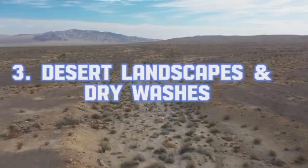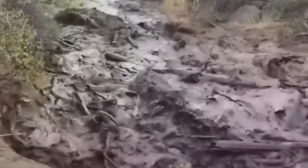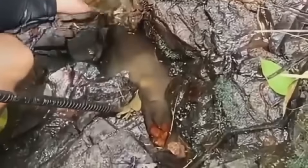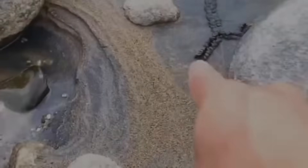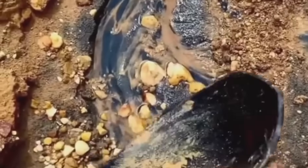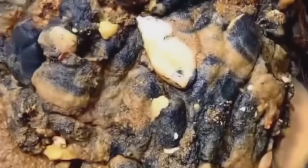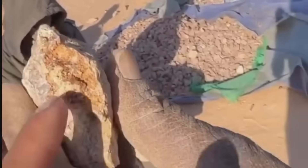Desert Landscapes and Dry Washes. It might seem paradoxical, but deserts can be golden — literally. Flash floods and seasonal rains erode gold-bearing rocks and concentrate the particles in dry washes. The heavier the particle, the less distance it travels, settling into crevices, beneath boulders, and behind natural riffles. In places like the Mojave or Danaquil, desert prospecting is a game of patience. You study the flow patterns, hunt for black sand indicators, and test sediment layers where nature did the hard work of separation for you.